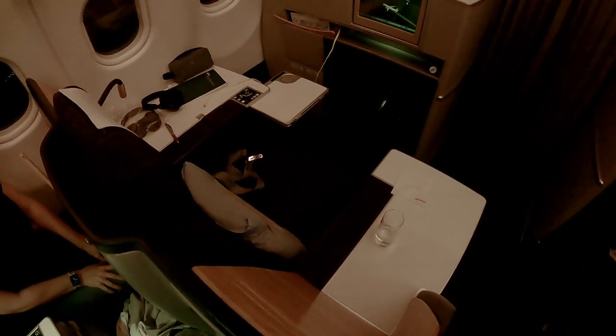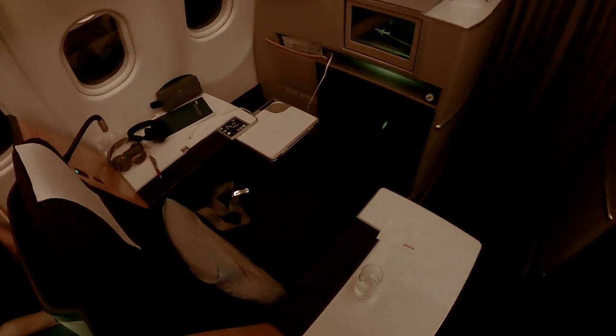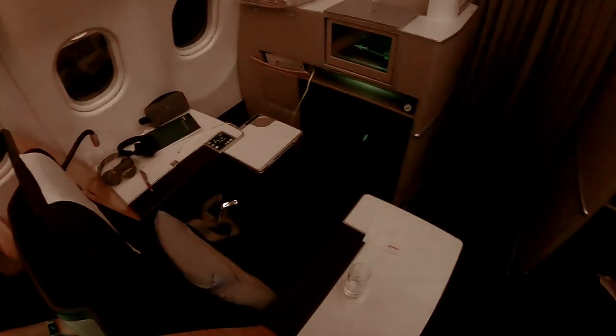If you're traveling alone, try to snag one of these throne seats — they offer twice the storage space. Seat 4A in particular is in the bulkhead, which means the foot cubby for sleeping is a bit larger. If you're traveling as a couple and sleeping is most important to you, I would suggest sitting in rows 6D and G, as these are also bulkhead seats.